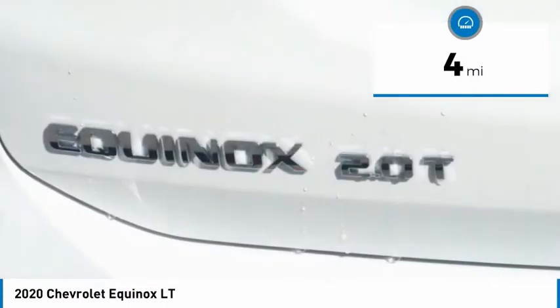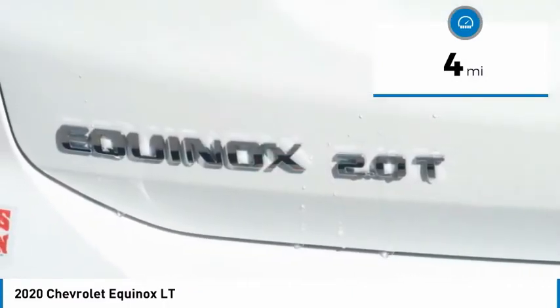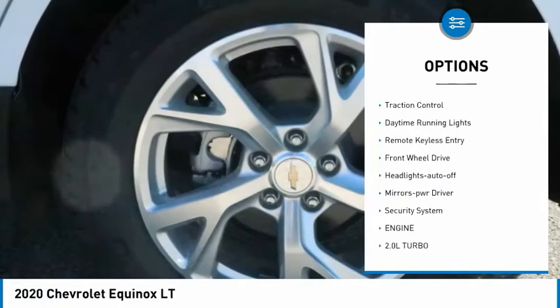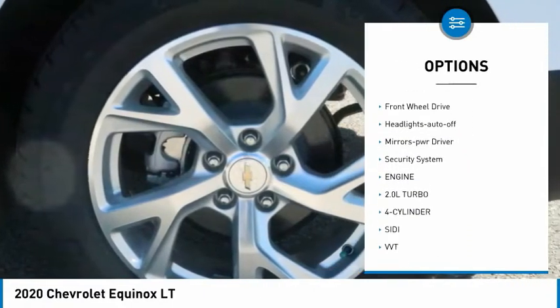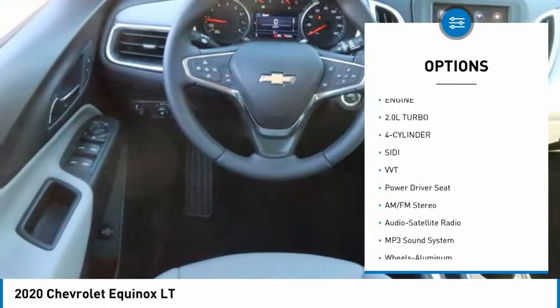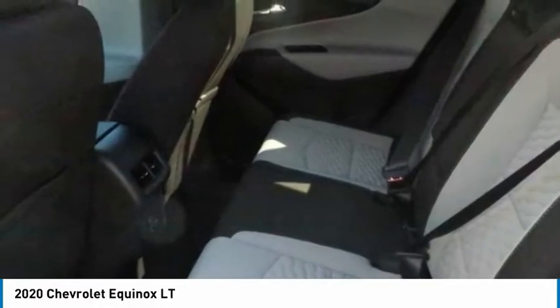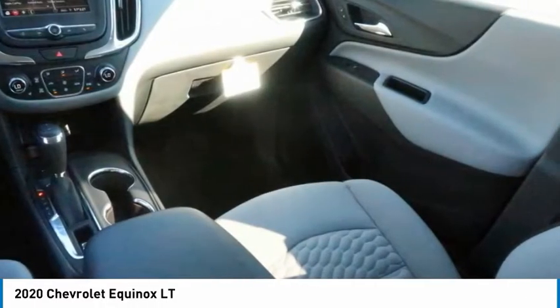This vehicle has less than 100 miles. Here are some of this vehicle's great options: towing package, aluminum wheels, heated side mirrors, traction control, daytime running lights, remote keyless entry, FWD, headlights auto off, mirror memory, security system. A vehicle like this doesn't come along every day.